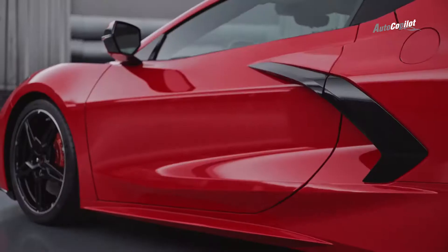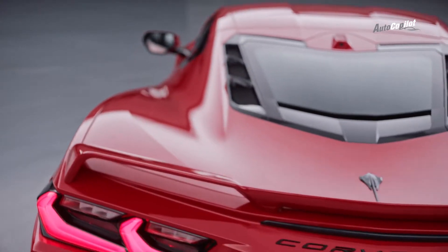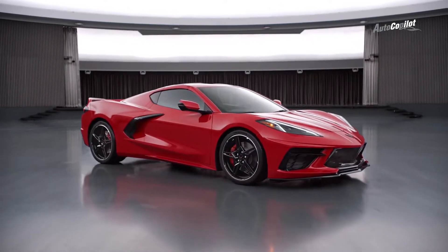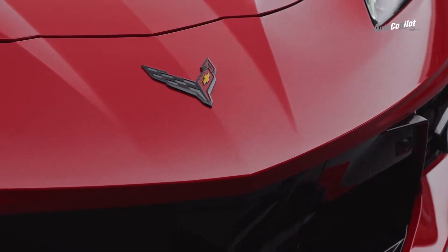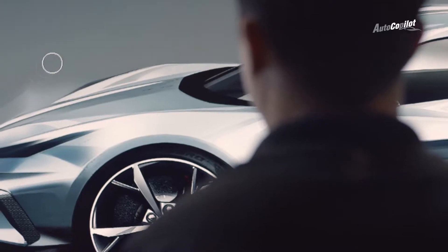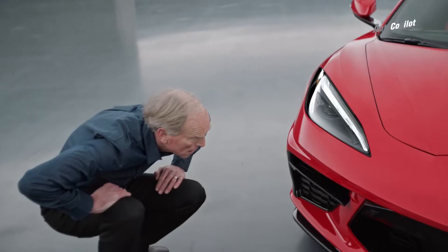It doesn't look like there's any fat in the car at all. All the surfaces are pulled as taut as possible over the mechanicals underneath, and that gives the car a real dynamic energy — something that draws people to it visually. Almost everything is new about this car, and for design we want to leverage that. As we watch the car evolve, we see the themes coming out. We see the car move towards its production shape.